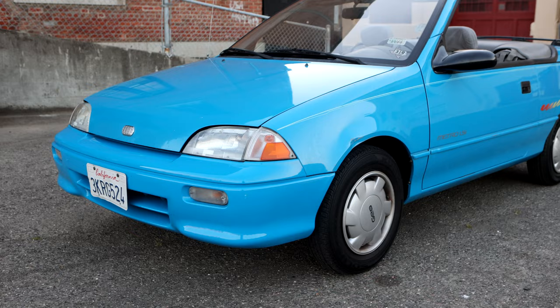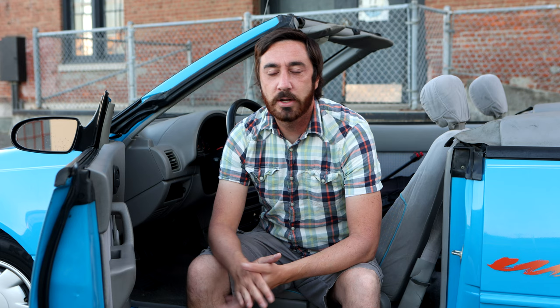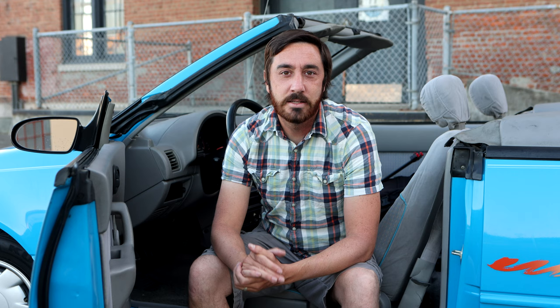I wanted to talk about the Geo Metro Convertible. Normally I just do the walk-around tour and drive the car a little bit, but I've had a number of months with this car and it's interesting. It's different. It's worth talking about, and moreover, why anyone in their right mind would want to own such a thing as a Geo Metro Convertible.